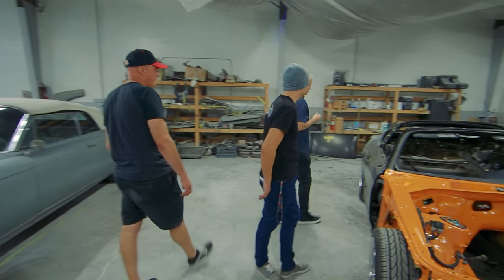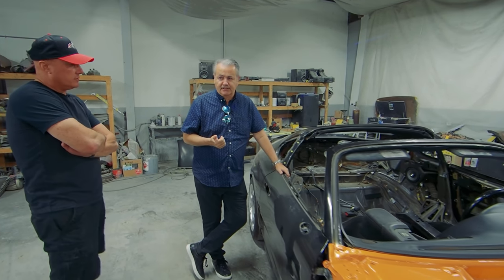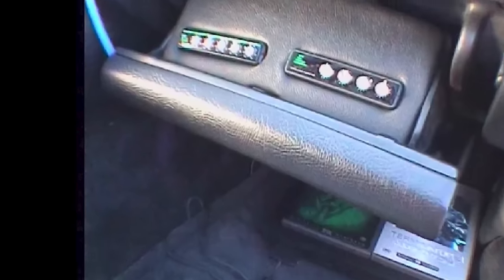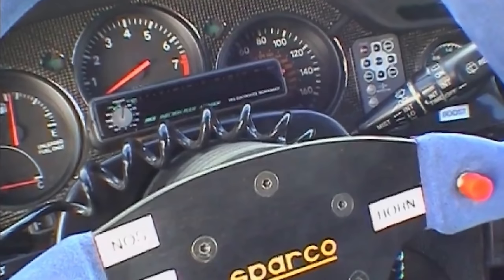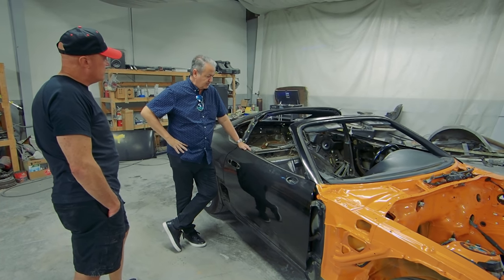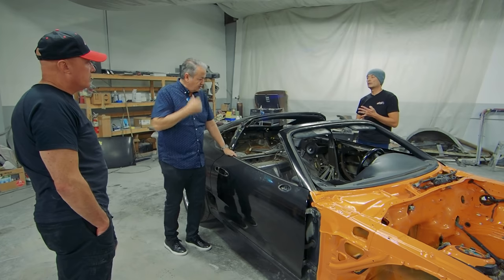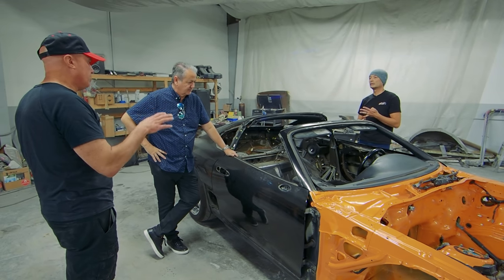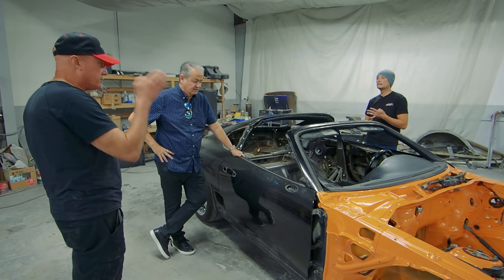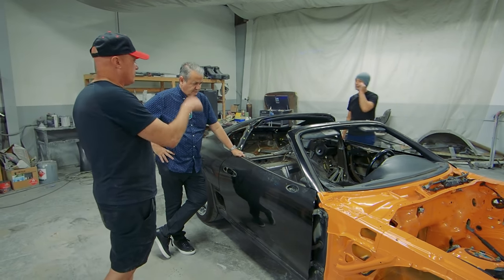The original car was running on a bunch of HKS piggyback devices — the GCC graphic control computer, a VPC vane pressure converter, the IPM injection program management, plus an F-con. Three different boxes plus an F-con. Visually it's going to look very much like the movie car. It's really going to take dissecting still images of the scene-used car compared to this car to tell them apart.